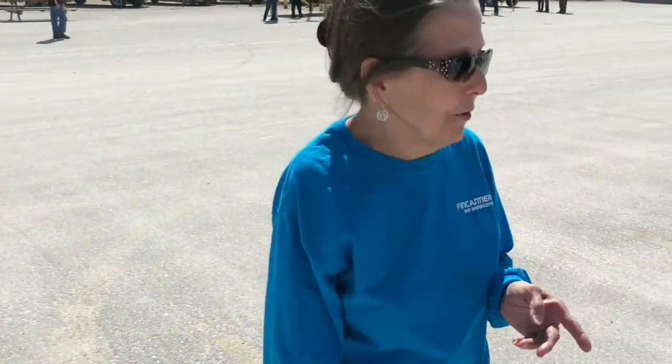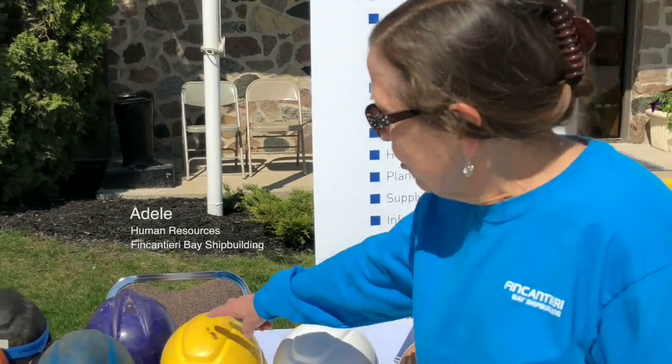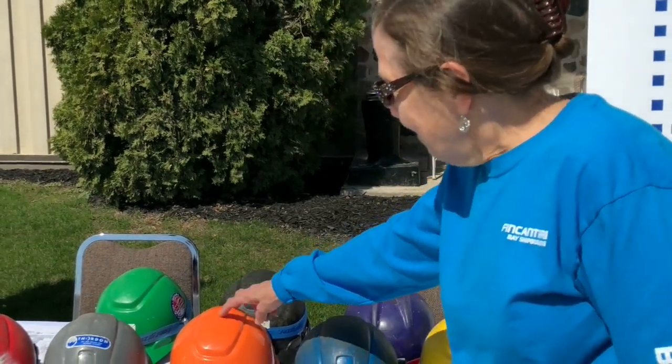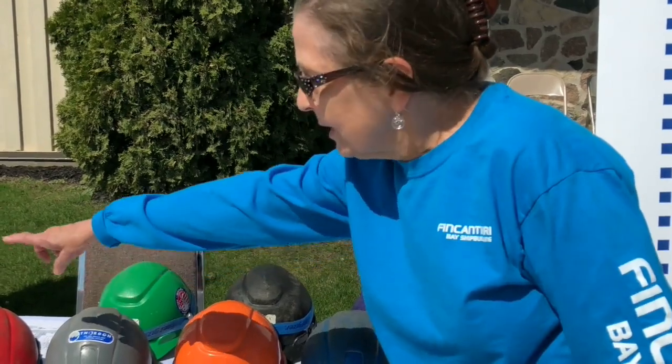The helmets signify all the different trades, whether it be painters, supervisors, electricians, sheet metal, welders, heavy equipment, machinery, machinists, carpenters, pipe fitters, steel fitters, and then our tool room.